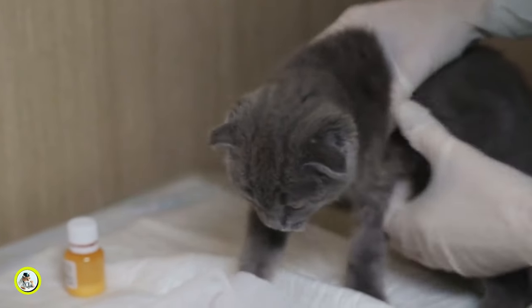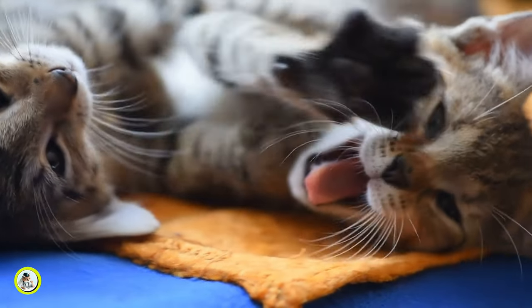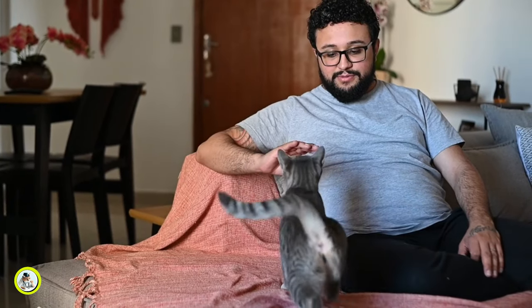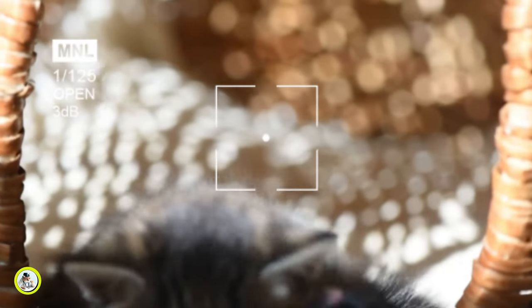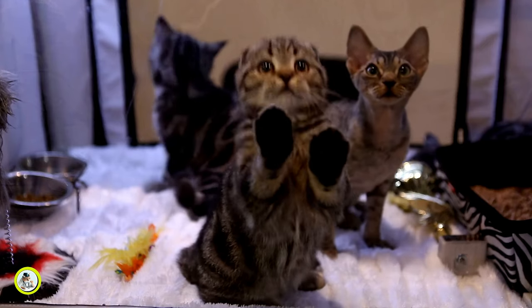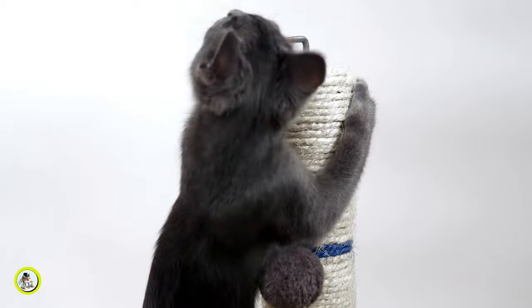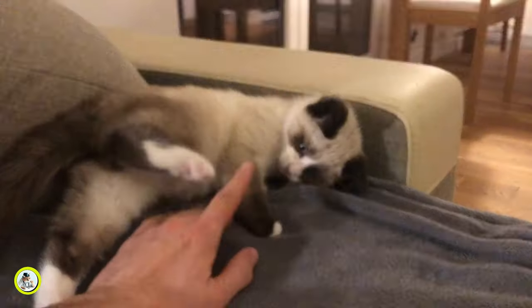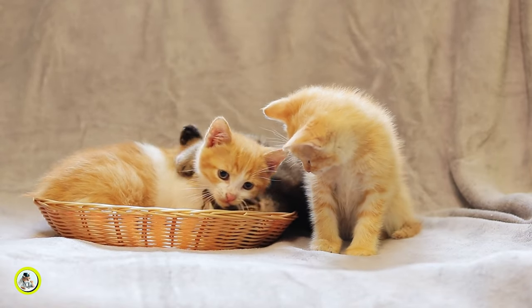Consistency plays a vital role in every aspect of your cat's life. So set limits, be patient, and be consistent. With time and commitment, you'll see positive changes in your cat's behavior, and you'll both enjoy a happier and more fulfilling relationship. Five: providing enrichment. Boredom can often lead to unwanted behaviors, including biting. Make sure your cat's environment is enriched with plenty of toys, scratching posts, and interactive play opportunities. Rotate toys regularly to keep things fresh and exciting and to prevent boredom-related biting.